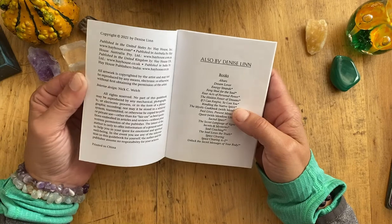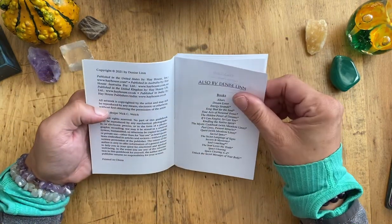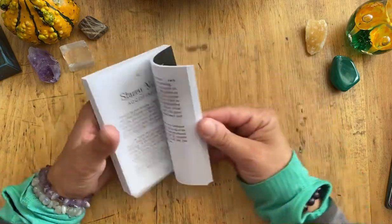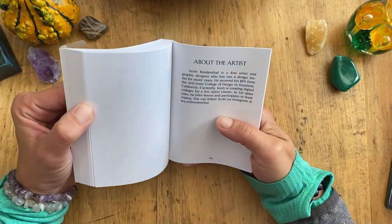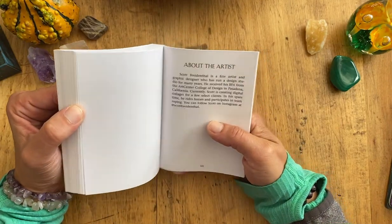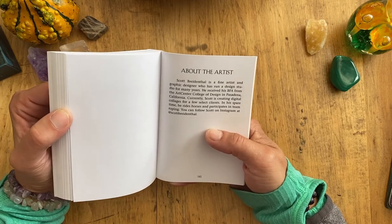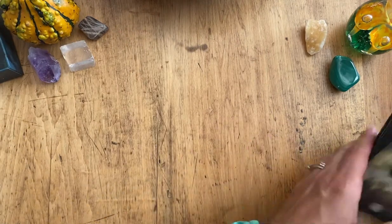I wanted to look for the artist who did the art for this deck. Scott Breedenthal — I haven't heard of him before. Scott Breedenthal is the person who did the art on the Sacred Forest deck and he did a great job.